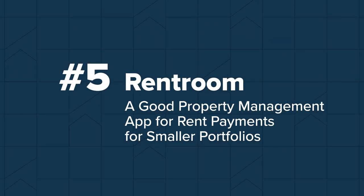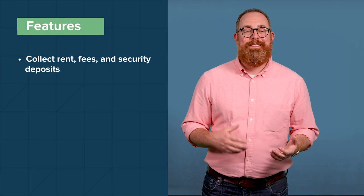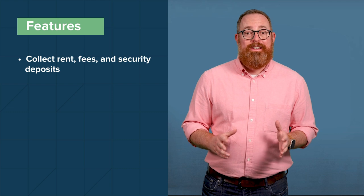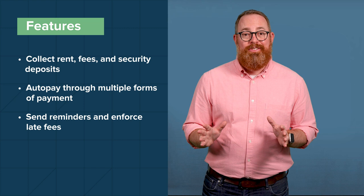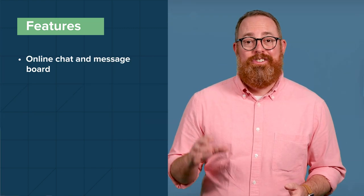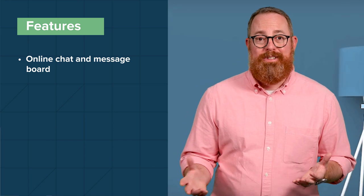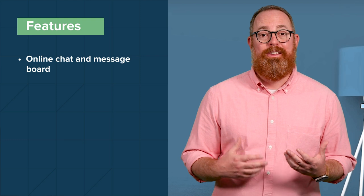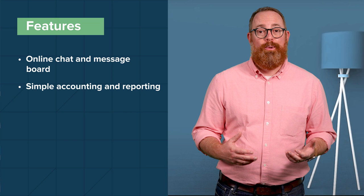Number five: RentRoom is a stripped-down app that you can use to sign apartment leases, collect rent, manage maintenance requests, and let your tenants communicate with each other. RentRoom enables property managers to collect rent, fees, and security deposits through a tenant portal. Tenants can also set up auto-pay through multiple forms of payment. RentRoom can also send reminders and enforce late fees. The app has chat features where you can communicate directly with tenants, and a message board where tenants can create a community and connect with each other to buy and sell items or offer advice. Additionally, RentRoom has simple accounting and reporting features, along with maintenance management capabilities.